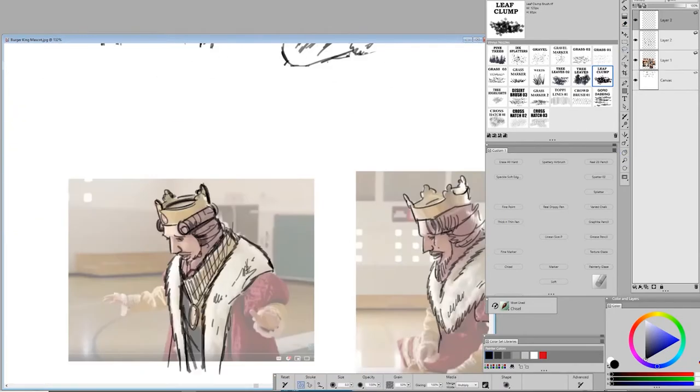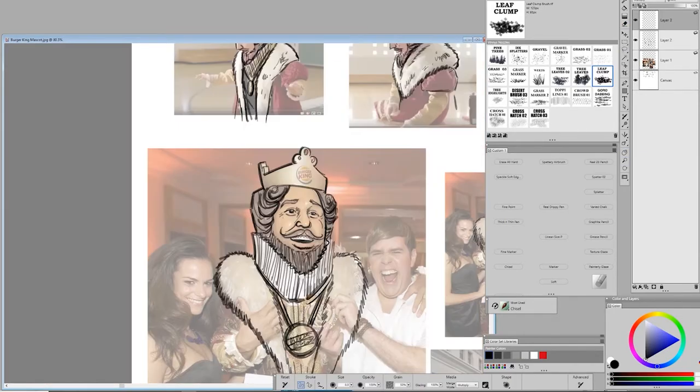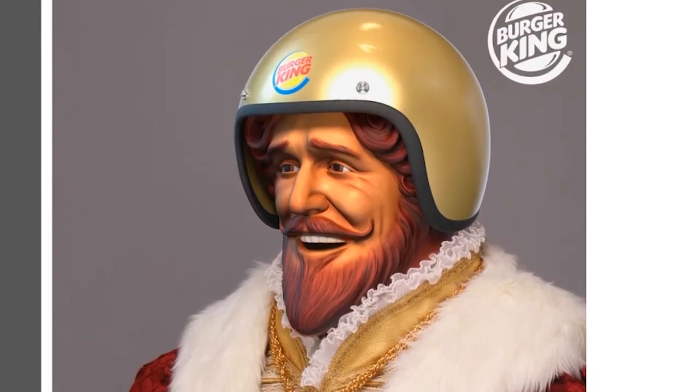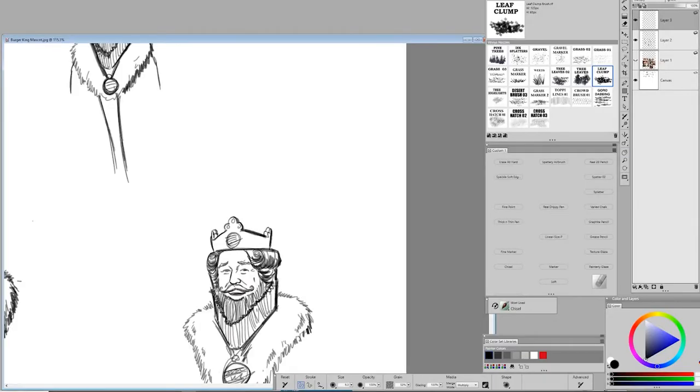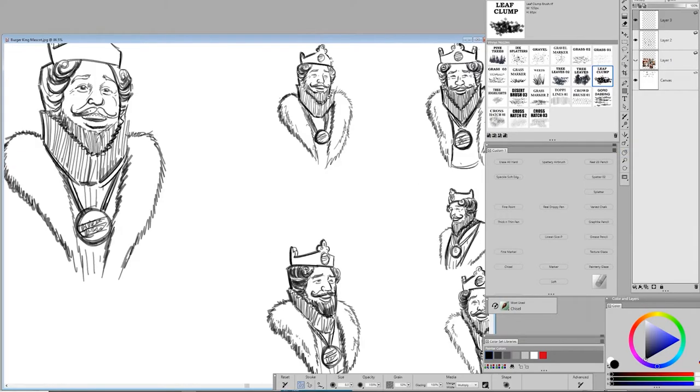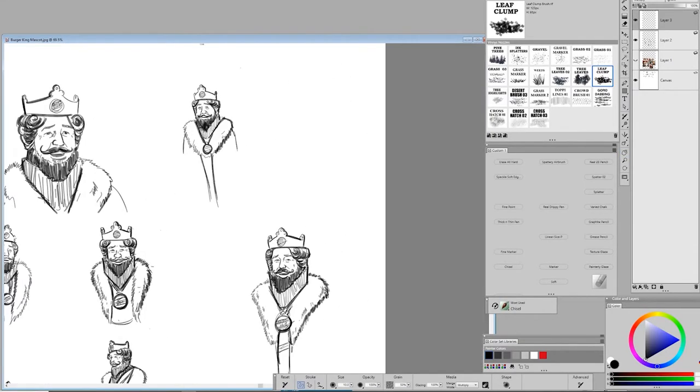This ended up biting me in the ass a bit when I learned the following morning that the King would be wearing this goofy motorcycle helmet in pretty much all of the shots. I maintained it was still a good idea, and truth be told, I can still use a lot of what I drew up. I'm just going to have to add that helmet to His Majesty as I go along.